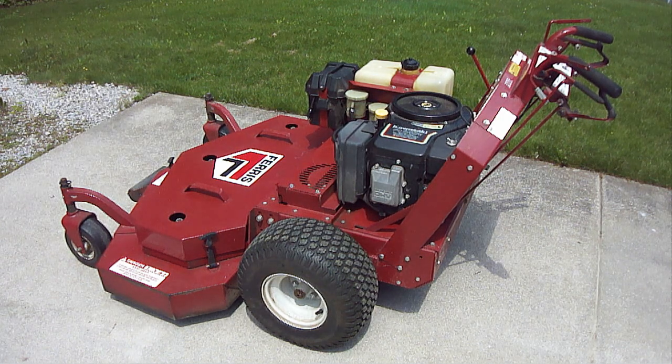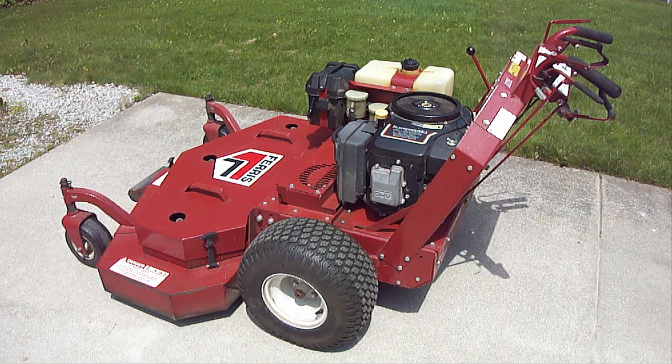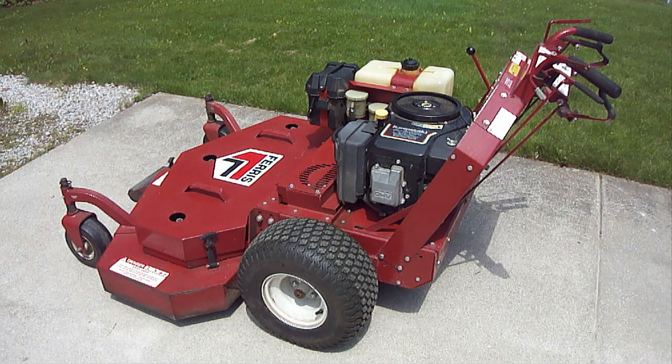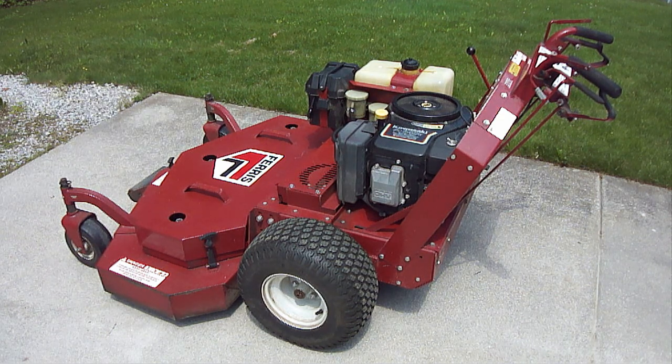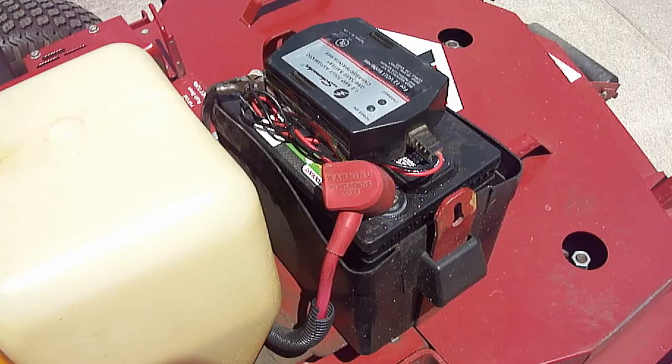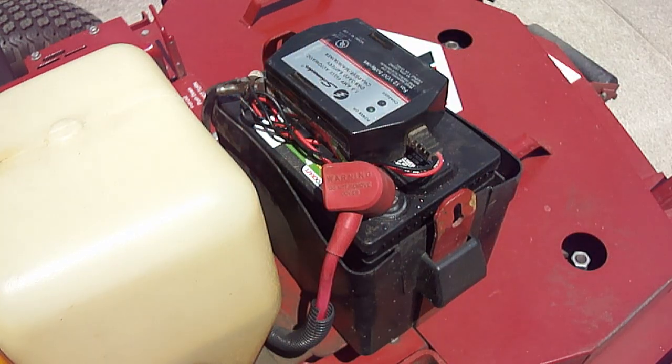So here's what my lawnmower started doing. While cutting the grass, the electric PTO, which turns the cutting blades on, started turning off. As long as I let the engine continue to run after the PTO shut off, then eventually I was always able to turn the PTO back on, but then eventually again the PTO would turn back off. So next I checked the charging system with the digital multimeter. The normal charging voltage going to the battery should be somewhere between 14 to 15 DC volts when the engine is at full throttle. Not only was there not enough voltage going to the battery, but I also found that as soon as I turned on the PTO, the battery voltage started dropping. Once the battery voltage dropped low enough, the PTO would turn off.